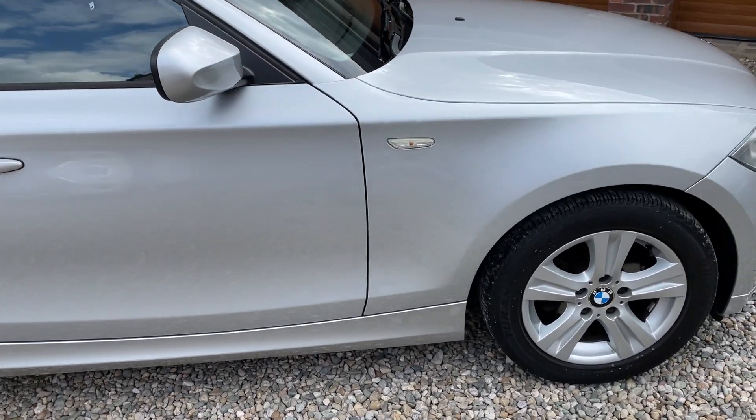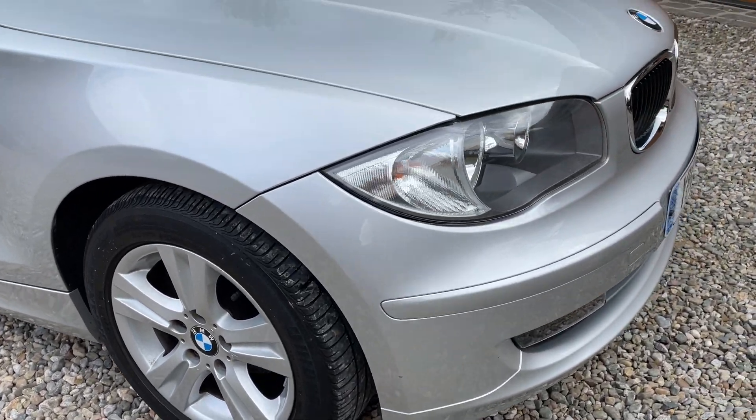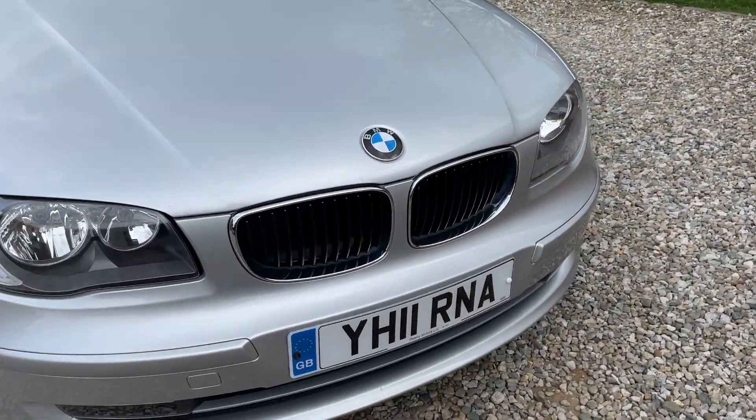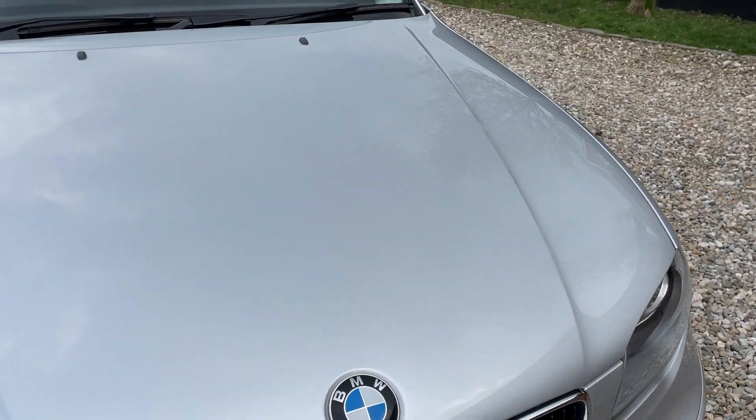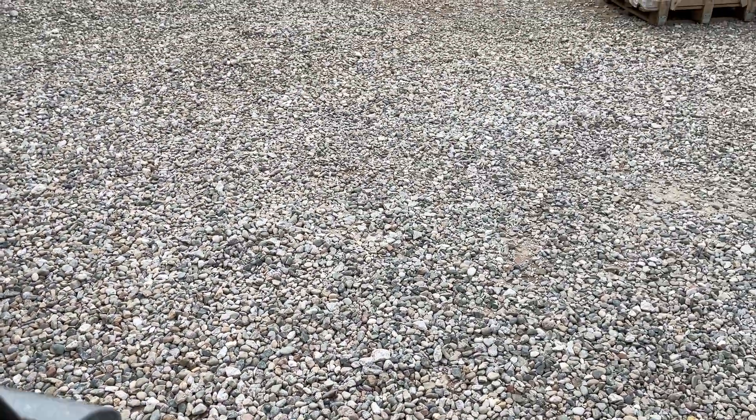It really is a stunning example. Nothing major to point out whatsoever. 22,000 miles. It's got two sets of keys with it and drives extremely well.